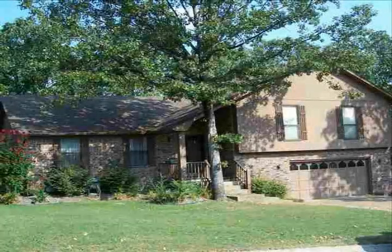Welcome to space and affordability in West Little Rock. This home has ample space for entertaining.